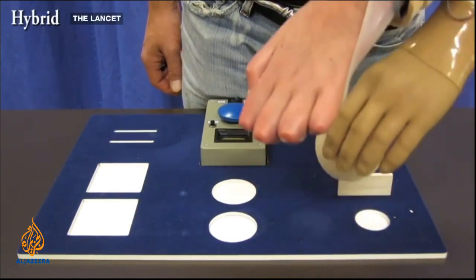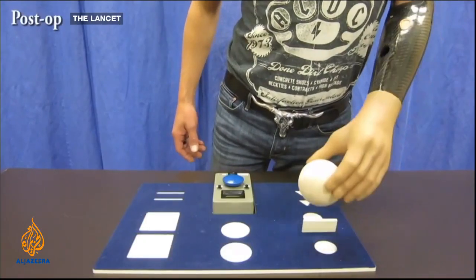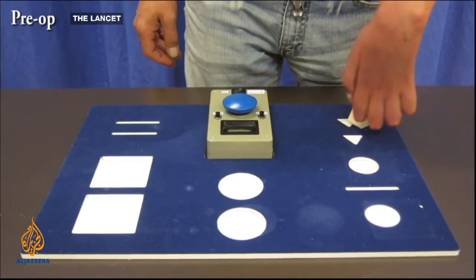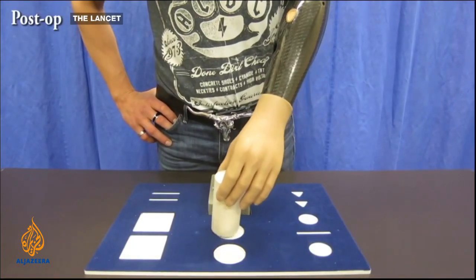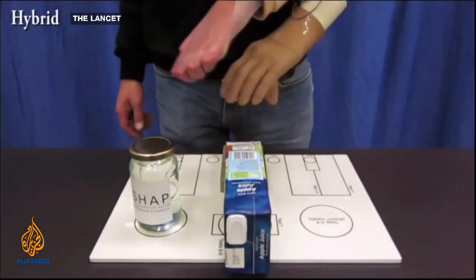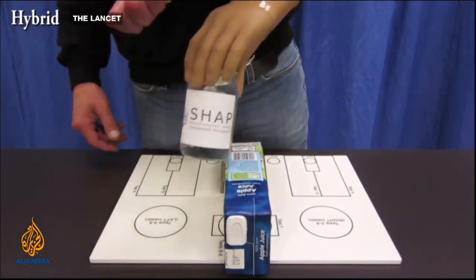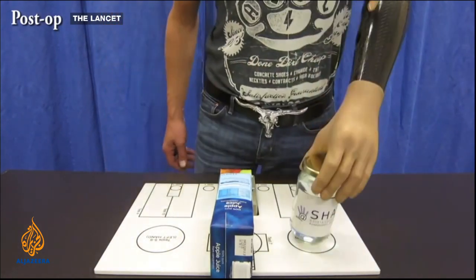Doctors at the Medical University of Vienna have fitted three men with bionic hands that are able to be controlled by the mind. These prosthetics take the technology a step further — the men can carry out everyday activities such as pouring liquid, lifting objects, and undoing buttons, all controlled by nerves and muscles transplanted into their arms from their legs. The price: around $35,000.